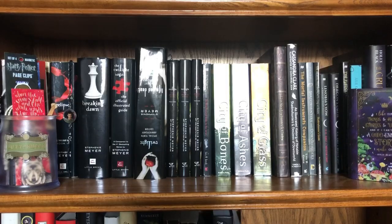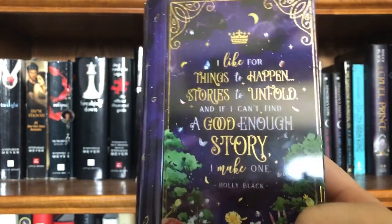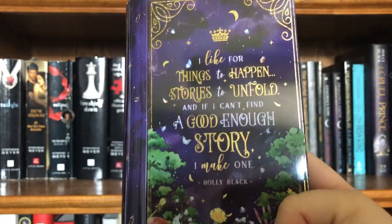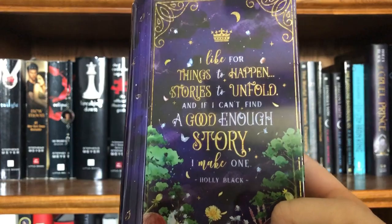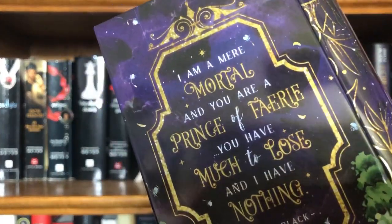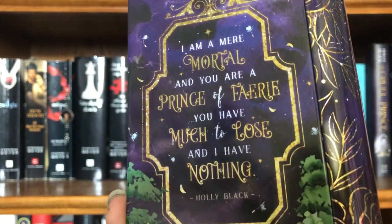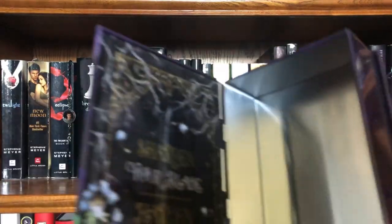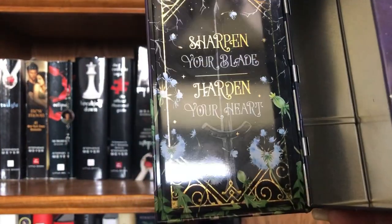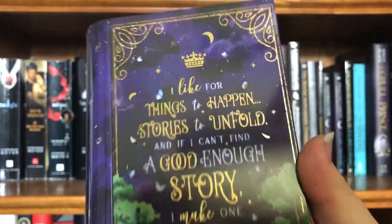Next we're going to move on to the second shelf — here we have my Twilight slash fantasy books. I have this OwlCrate item from The Cruel Prince which says 'I like four things to happen, stories to unfold' and on the back 'I am a mere mortal, and if you are a prince of fairy, you have much to lose and I have nothing' by Holly Black. It opens and says 'sharpen your blade, harden your heart.' I just keep it on this shelf — you'll see why.